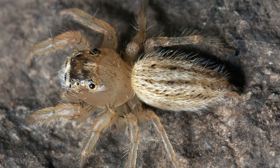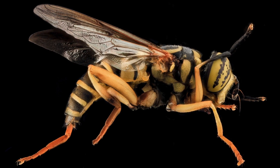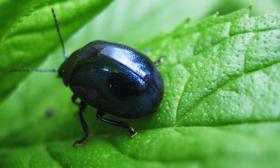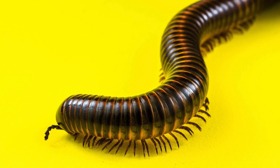Arthropods. Arthropods are often creepy crawly, but sometimes they're cute. They have more than one part of their body. Arthropods have a hard shell instead of skin or bones, and they often have lots of legs.